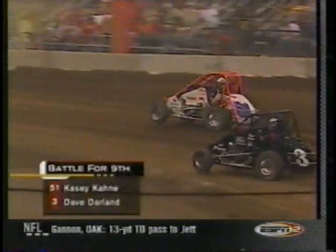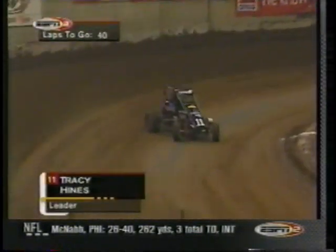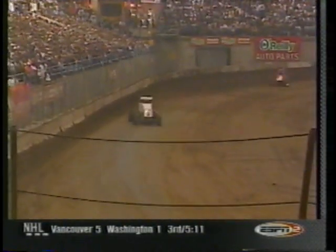He lost a position or two. Dave Darland down on the bottom of the racetrack is trying to get around Casey Kane — Kane in that white number 51 car running the cushion, Darland running the bottom. Corey Kruseman has already gotten around both those guys and is moving up. There's Tracy Hines getting ready to start lapping traffic. The groove has moved up quite a bit already because the bottom is getting a black spot.